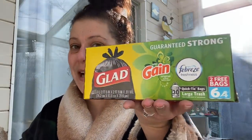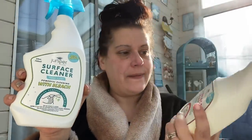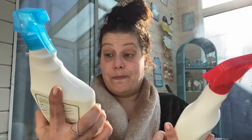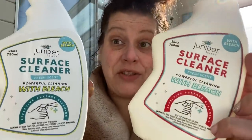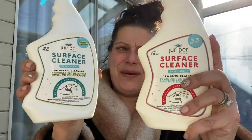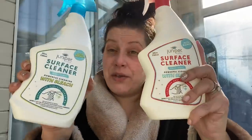I also found a few more boxes of the Glad with Febreze 30-gallon trash bags, bonus box of six — I grabbed whatever was left. Then I got Juniper Clean Surface Cleaner in Fresh Scent with bleach, 25 ounces — I got one of each color bottle even though they appear identical. They're huge and made in Turkey.